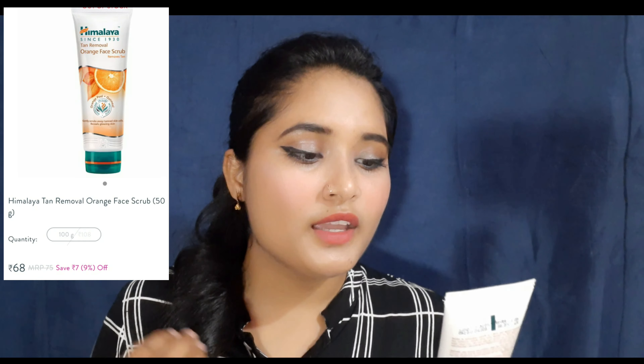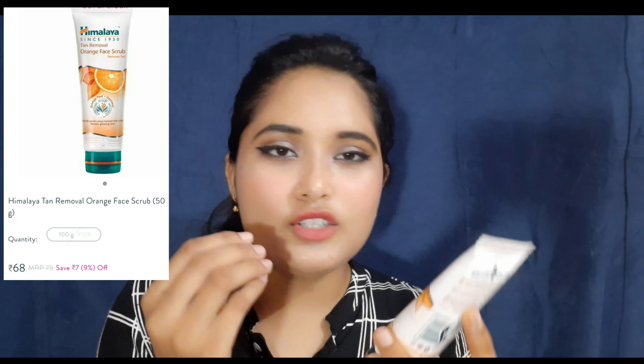The first product is a face scrub. I have purchased the Himalaya Tan Removal Orange Face Scrub. The scrub particles are not too big or too small. It has an orange smell, but not exactly orange - it smells like orange chocolate, a very good smell. It is 75 rupees and the net weight is 50 grams, and it is less than 75 rupees on discount.